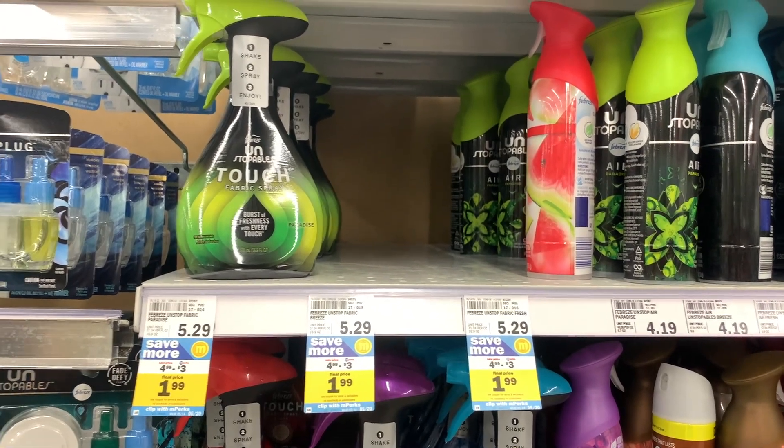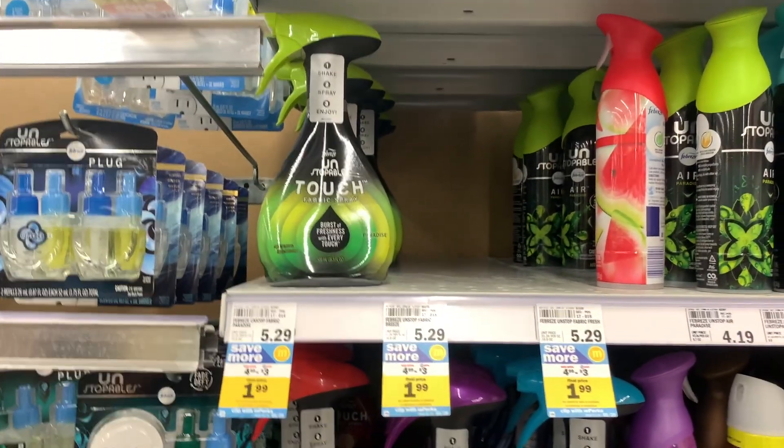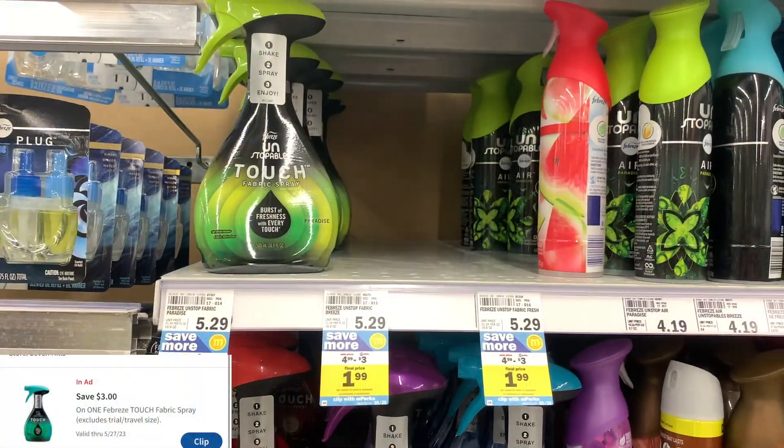Next deal are on these Febreze Fabric Sprays. These are priced at $4.99 this week on sale. You'll use a $3 off one digital coupon, making the final cost $1.99.